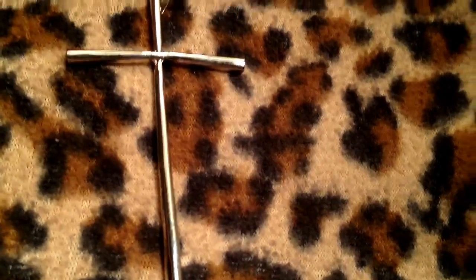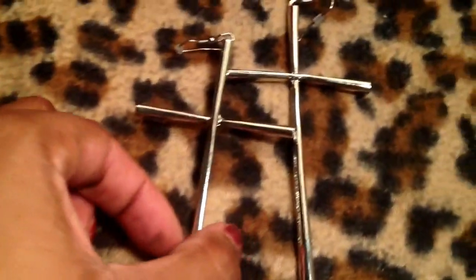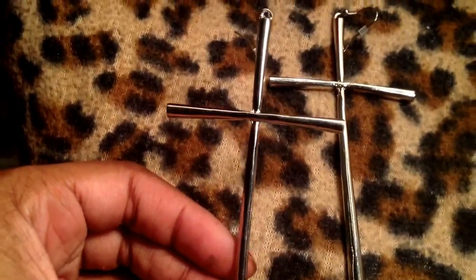I got these heavy, gorgeous earrings from Jewelry Guy as well. These are just really, really big silver cross earrings. They're solid, very heavy, very solid — beautiful, done on both sides. Love them.